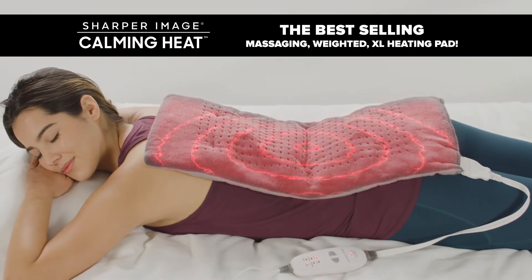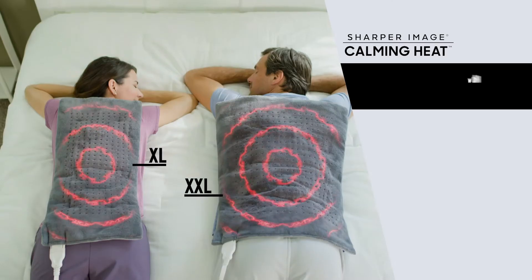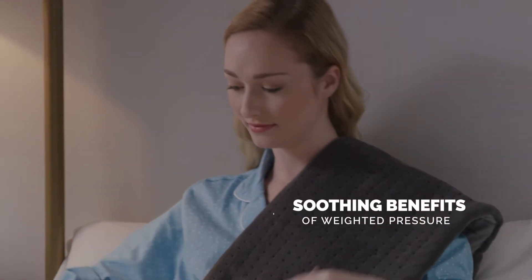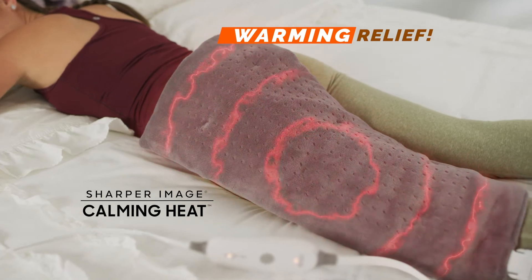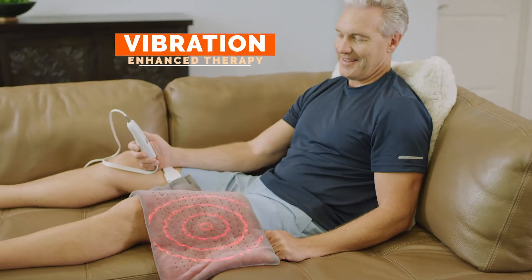Calming Heat is the best-selling massaging weighted heating pad with over 10,000 rave reviews, now available in two sizes. It combines the soothing benefits of weighted pressure with the warming relief of an extra-large heating pad, plus massaging vibrations that can be turned on and off.